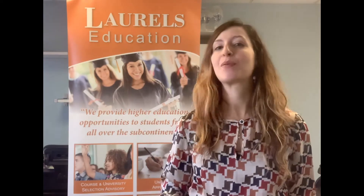Moreover, an HND is a globally recognized qualification which can be used to enroll into university at an advanced level. In fact, this will allow you to further progress your studies as you can go on to study a top-up degree too. After this you can apply and achieve a full bachelor's degree.